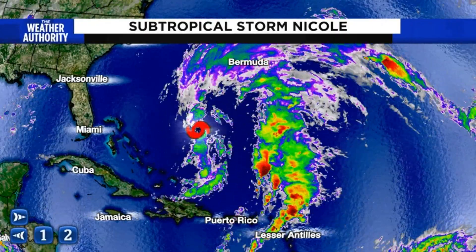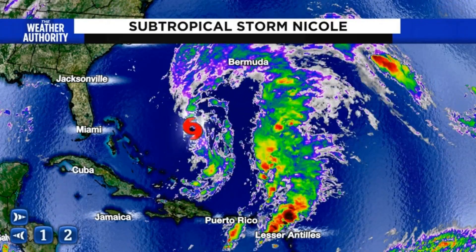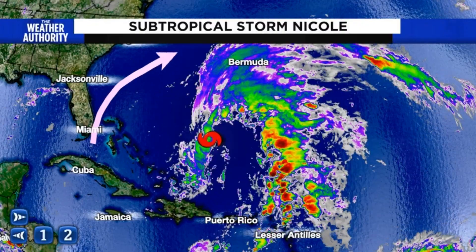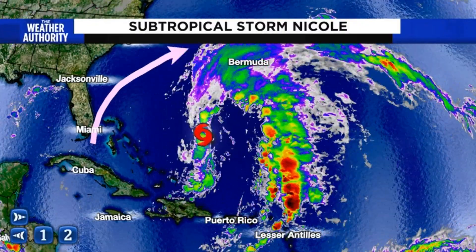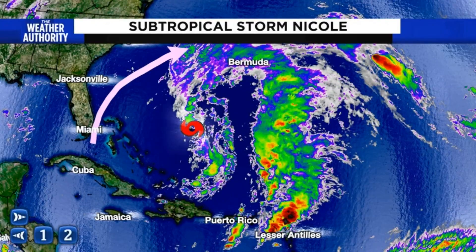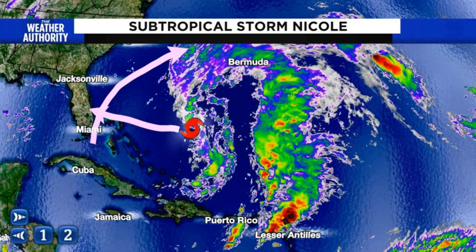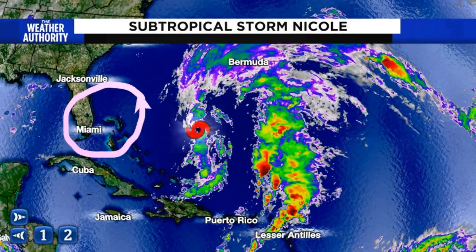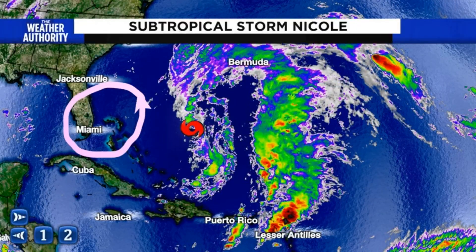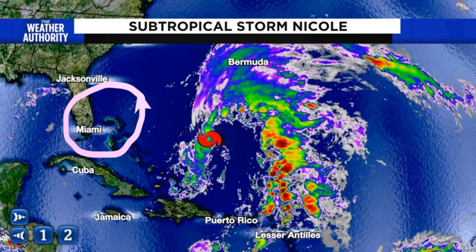However, subtropical storms can become tropical storms. And if you've been to the Atlantic waters in South Florida, you know they're very, very warm. The Gulf Stream can really accelerate consolidation of subtropical systems. So as the storm continues to work its way towards Florida, there are some pretty strong indications that as it gets towards the Bahamas, it may actually go from a subtropical storm to a tropical storm, which could lead it to become a hurricane.